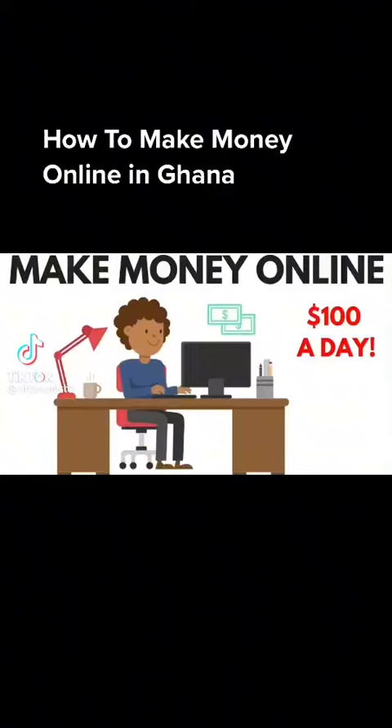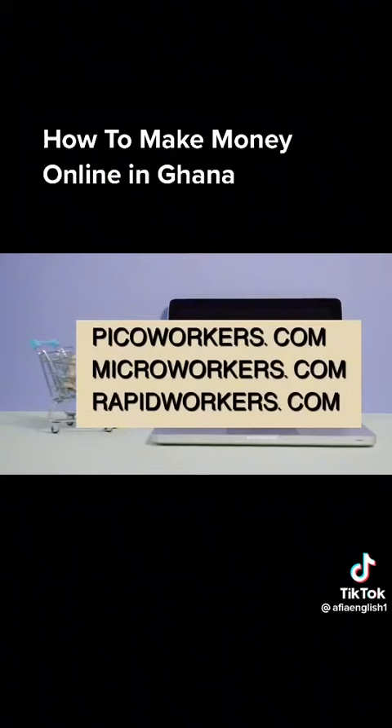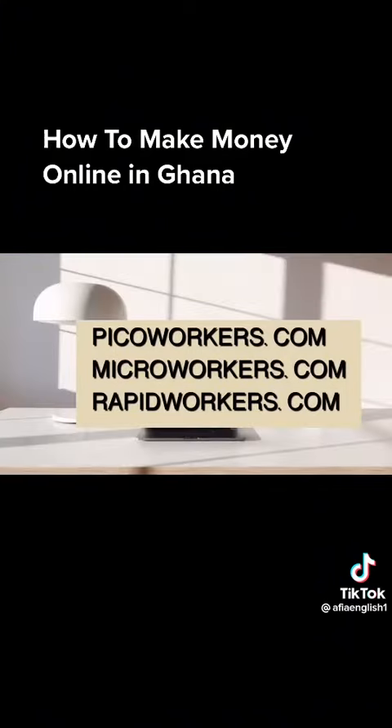How to make money online in Ghana 2020. There are two forms of making money online in Ghana. Firstly, you will either sign up on micro working job sites like picoworkers.com, microworkers.com, or rapidworkers.com.